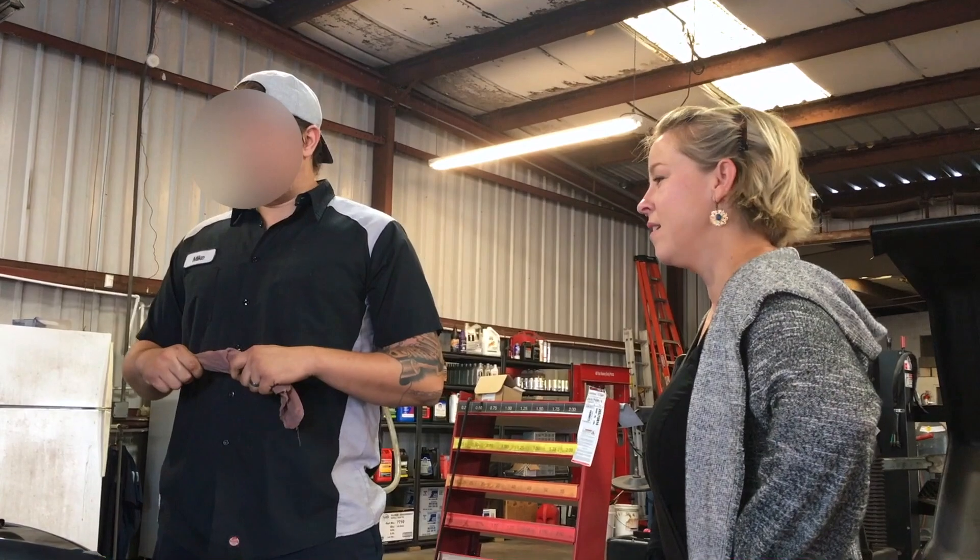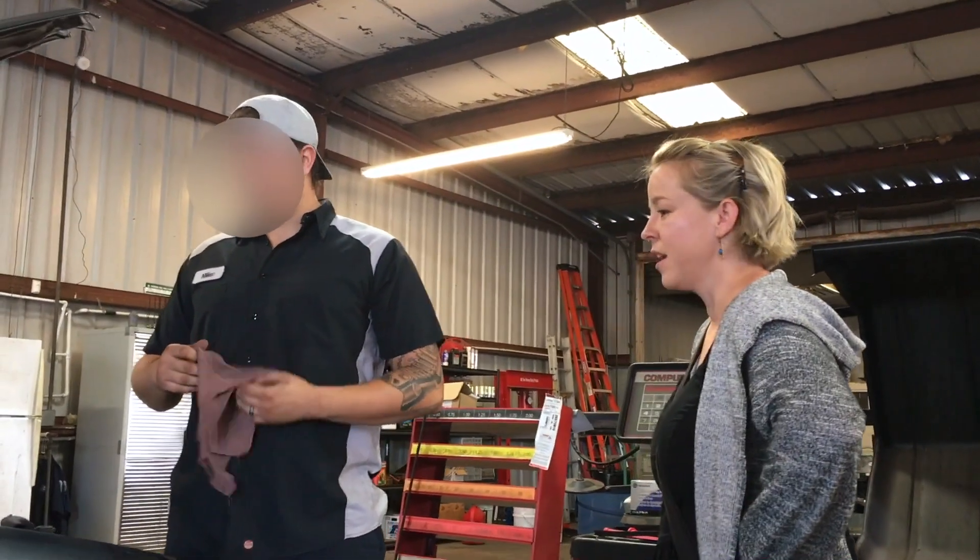I've got to go home and think about that. I don't have that kind of money today. Oh my God, $1,900? So that's not at all what Fixed told us. So tomorrow we'll go see another mechanic and see what they say.